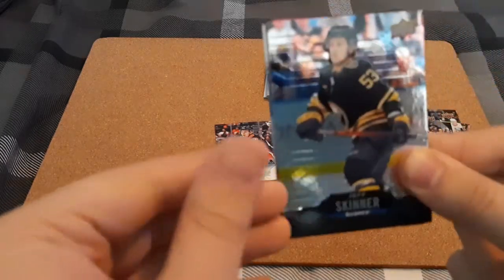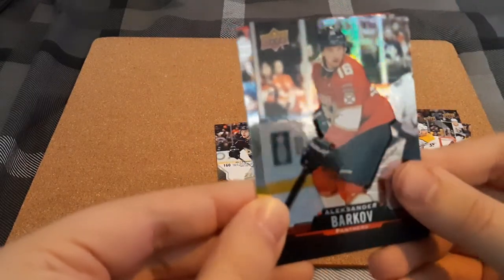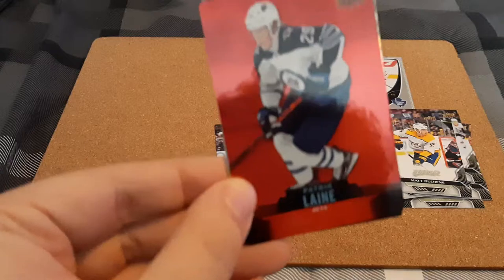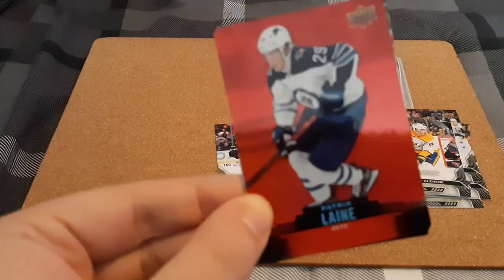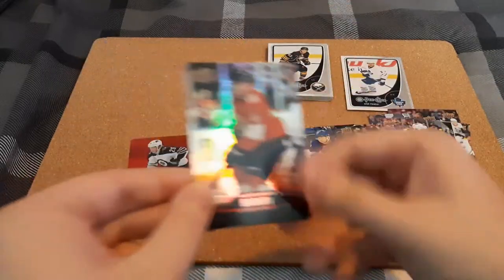We have Jeff Skinner. Oh, I already see the red there — Alexander Barkov and Patrick Laine in the red, which I don't remember if I have, so I'm going to say I don't.